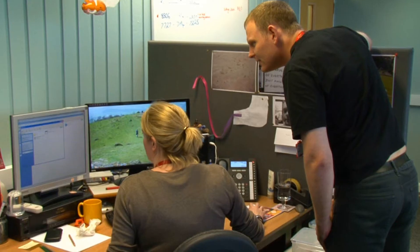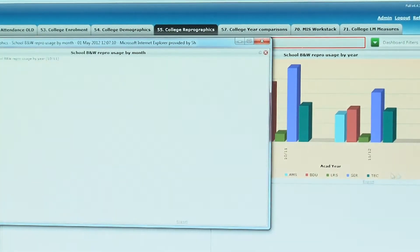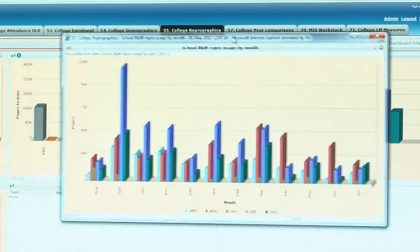It's enabled me to create reports very quickly with a lot more interaction from the user point of view, in terms of filters and the ability to drill down. Staff are able to compare their own performance with the performance of other teams or the performance of the whole college. And where we do have benchmarking data available, we can compare that performance to other colleges within the sector.